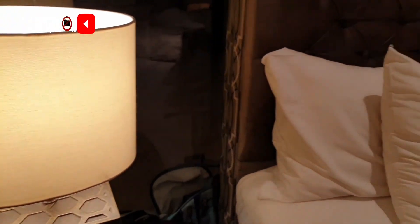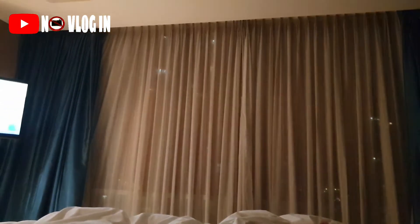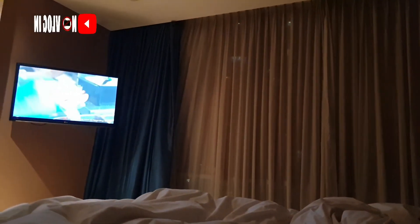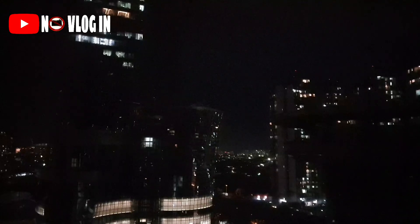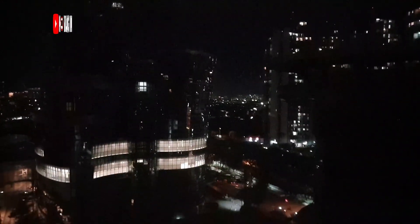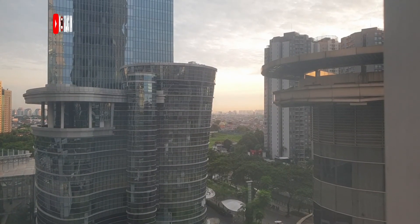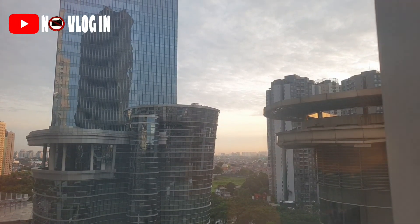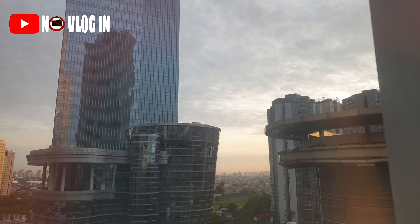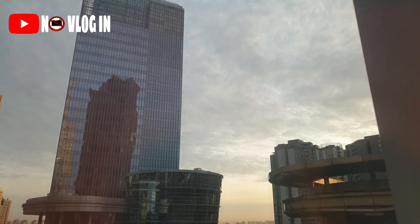Nah ini suasana malam di kamar. Kasurnya empuk banget, kamarnya juga nyaman, dan gak kedengeran tuh suara-suara dari luar kamar ya viewers. Selamat pagi viewers! Sekarang NoVlog mau siap-siap ke resto untuk sarapan. Oh iya, untuk harga tipe kamar yang NoVlog review hari ini harganya 840 ribu. Dan untuk update harganya bisa klik link di deskripsi ya viewers.